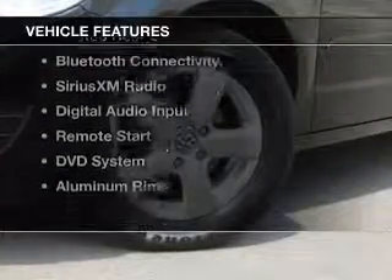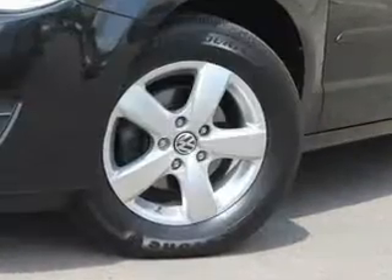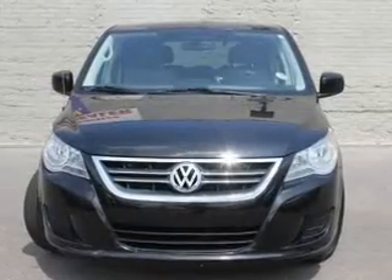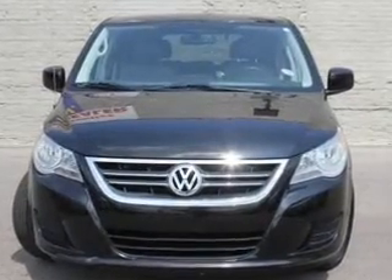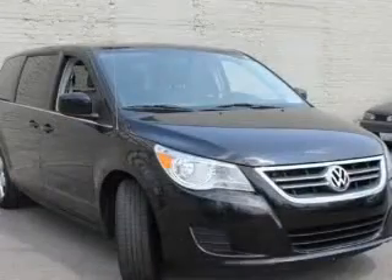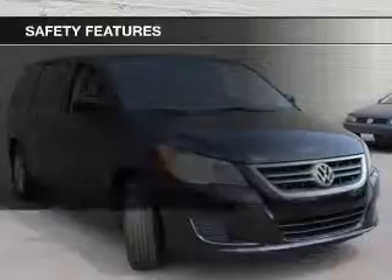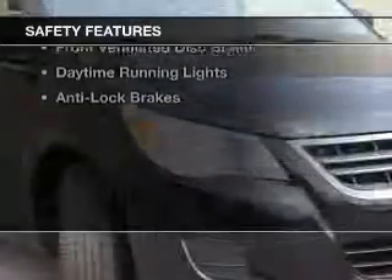The features include a power sunroof, leather seats, heated seats, heated rear seats, Bluetooth connectivity, Sirius XM satellite radio, digital audio input, remote start, a DVD system, and aluminum rims.